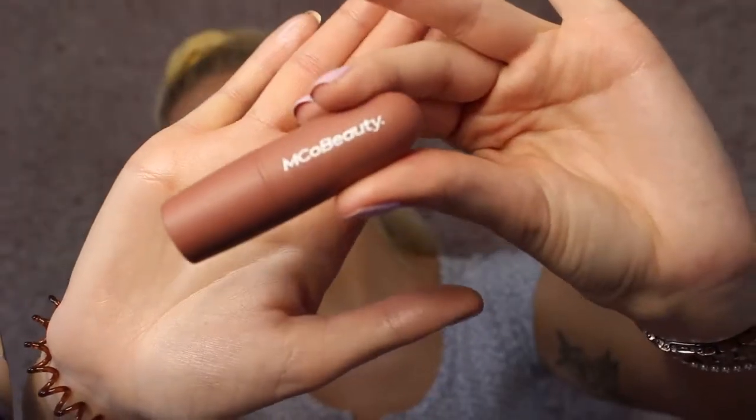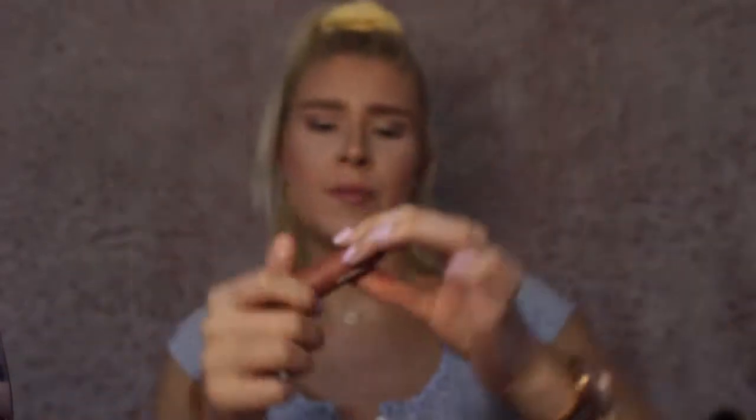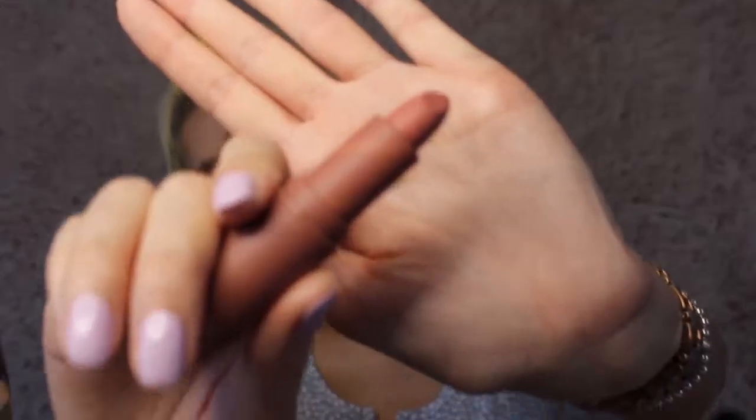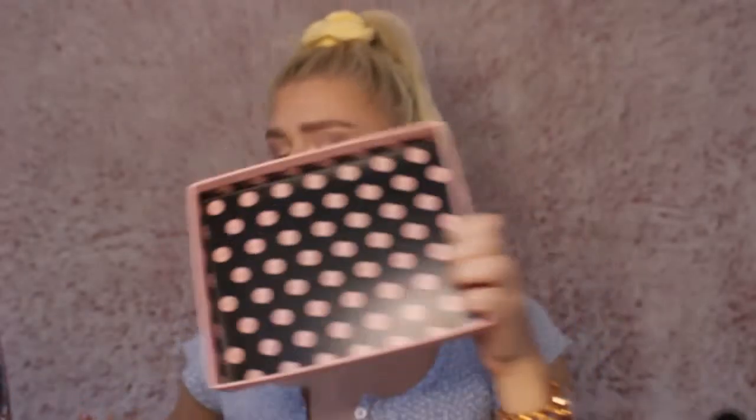And then finally we have the Enco Beauty long-lasting lipstick. It kind of gives me MAC vibes with that bullet shape. That is the colour of it — so those are all the things I'm going to be putting on my face today.